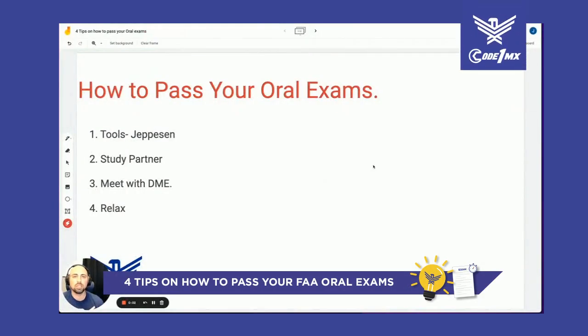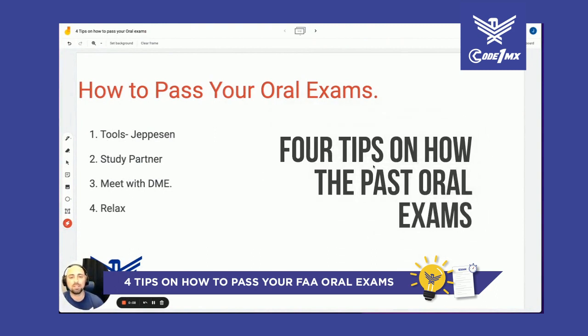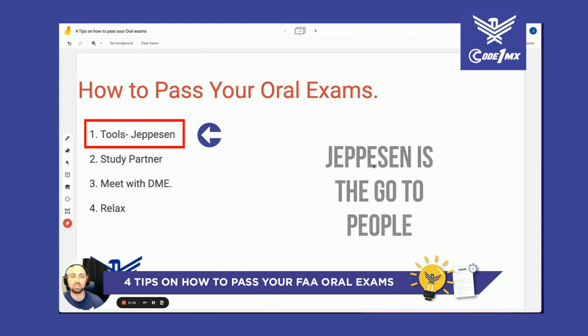What's up knuckle busters, this is Joe from Coldwell Maintenance, and today I want to discuss four tips on how to pass your oral exams.